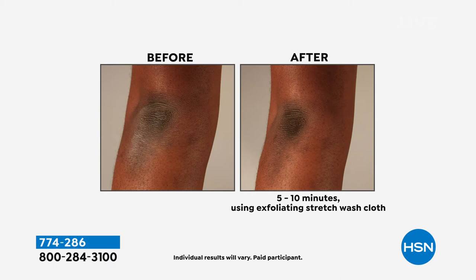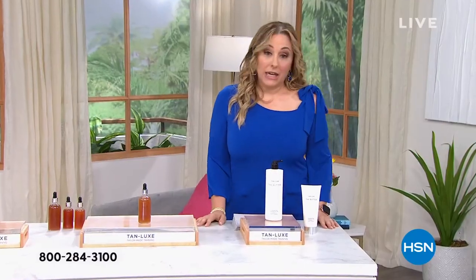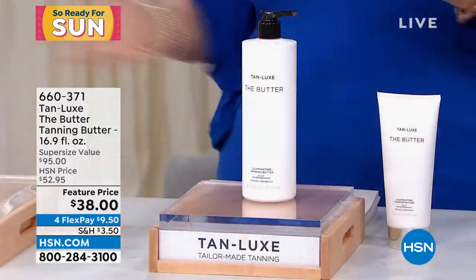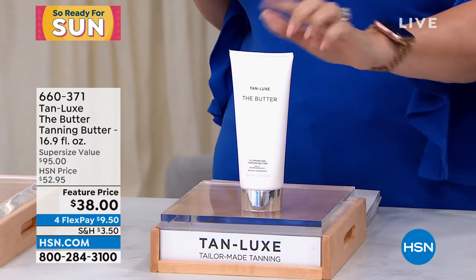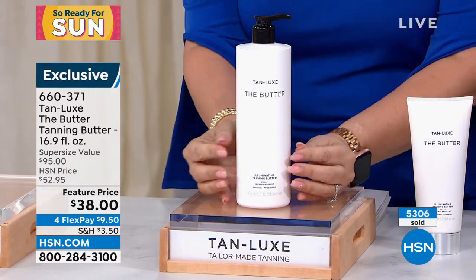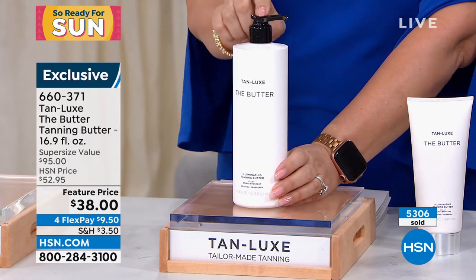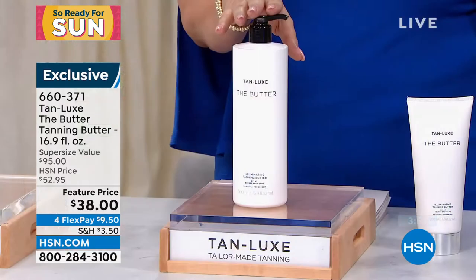This is the Daily Concepts — it's a mitt for exfoliation. You're not only getting one, you're getting two of them for $24.95. You just pop your hand in, you're in the shower, you use your shower gel and then exfoliate your body with the mitt. Get off all the dead skin — focus on your elbows, your knees, your heels — then you're going to get that flawless custom Hollywood celebrity glow. Over 5,000 of the butter have already been ordered at $9.50.